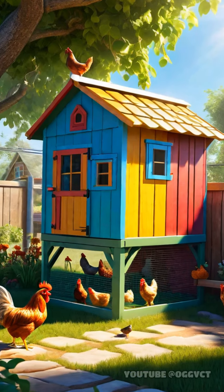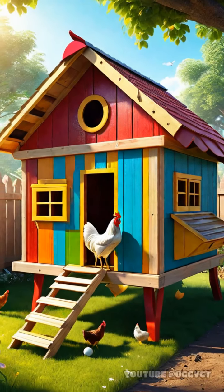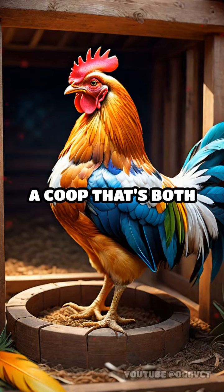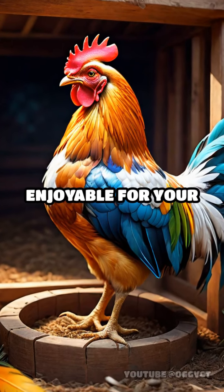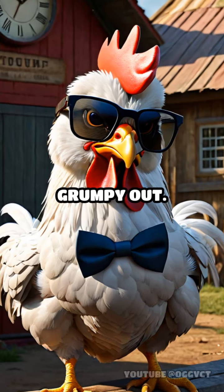Don't be a pasty butt. Add fun elements like perches and toys to keep your chickens entertained. Follow our tips for a coop that's both functional and enjoyable for your feathered friends. See you every day at noon. Grumpy out.